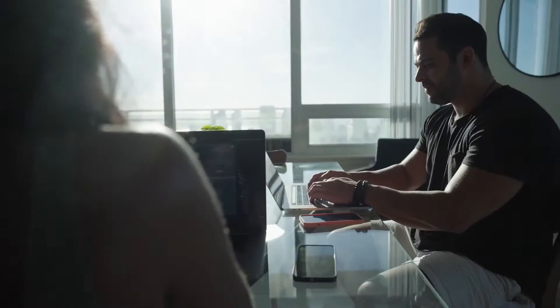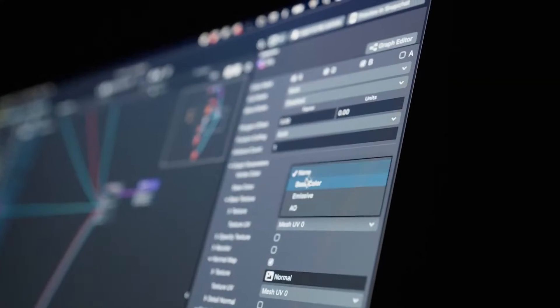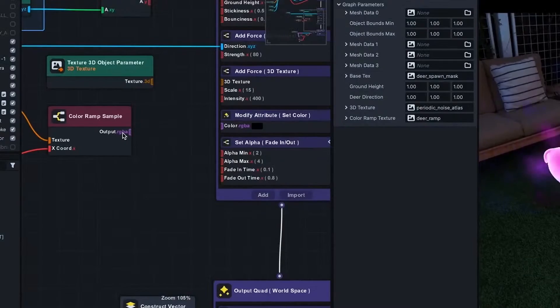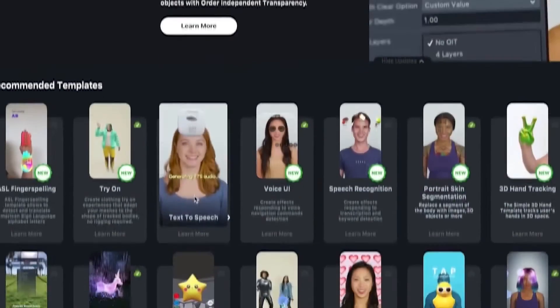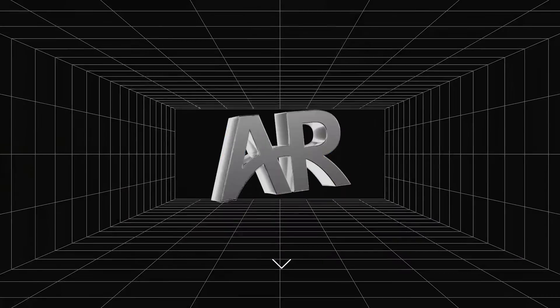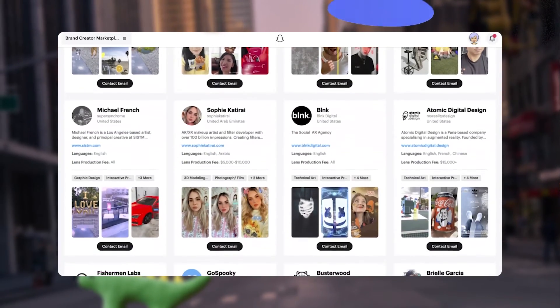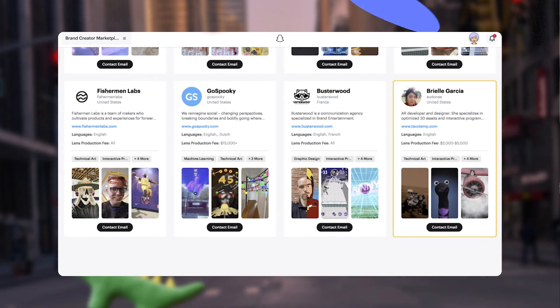Snap AR's technology, together with the experiences built in Lens Studio or through distribution via CameraKit, is unlocking a variety of use cases across key industries and verticals. Developing bespoke AR experiences built specifically to resonate with your end consumer is crucial to the success of CameraKit-powered applications. Our CameraKit partners have access to tons of resources to help them learn and build directly in Lens Studio, including training guides available on Snap AR's learning hub at ar.snap.com/learn and hundreds of AR templates. If you don't have in-house teams dedicated to AR development, Snap has a robust community of expert AR developers and agencies who can assist. Take a look at their past work in Snap's Creator Marketplace to find the right fit for your business or brand.